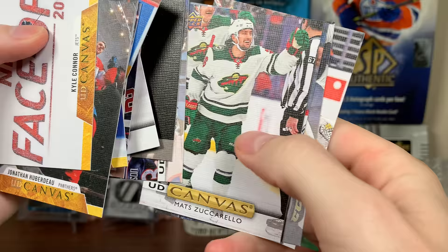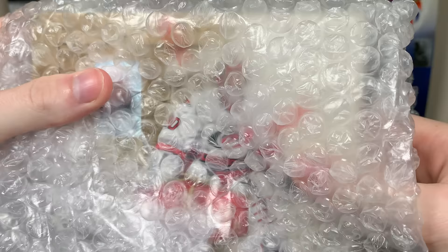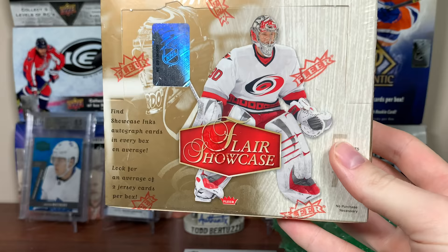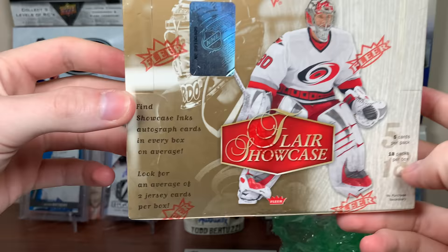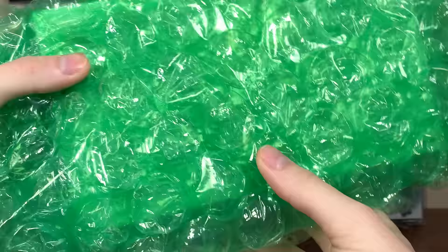So a bunch of canvas cards — appreciate that, I'll put that in the massive pile. Here's the first box — you can kind of see right through it, this is a box I haven't opened before. Fleer Showcase — I've been meaning to open this for a long time. I remember seeing this box for like 40 bucks and never bought it, never opened it. Looking forward to opening that — these cards are really foily, that should be a fun break.